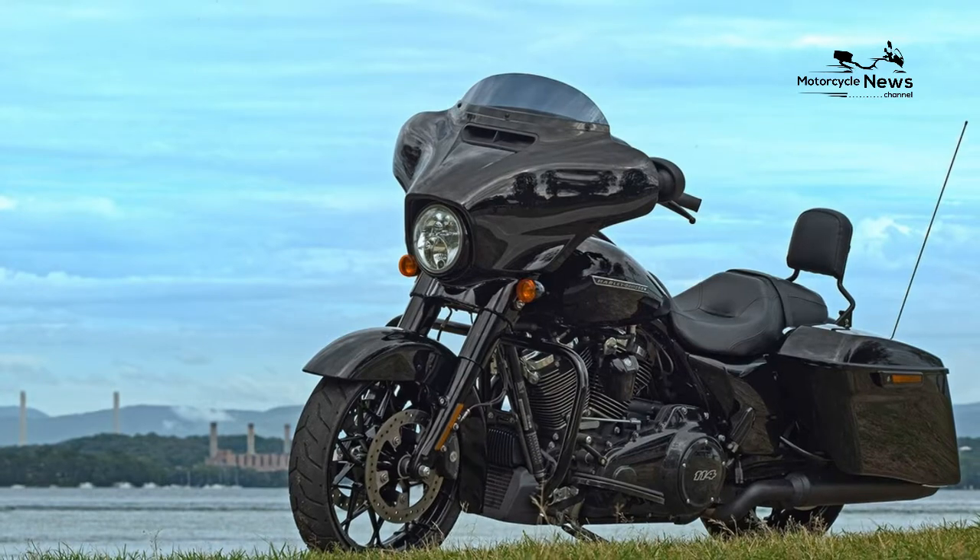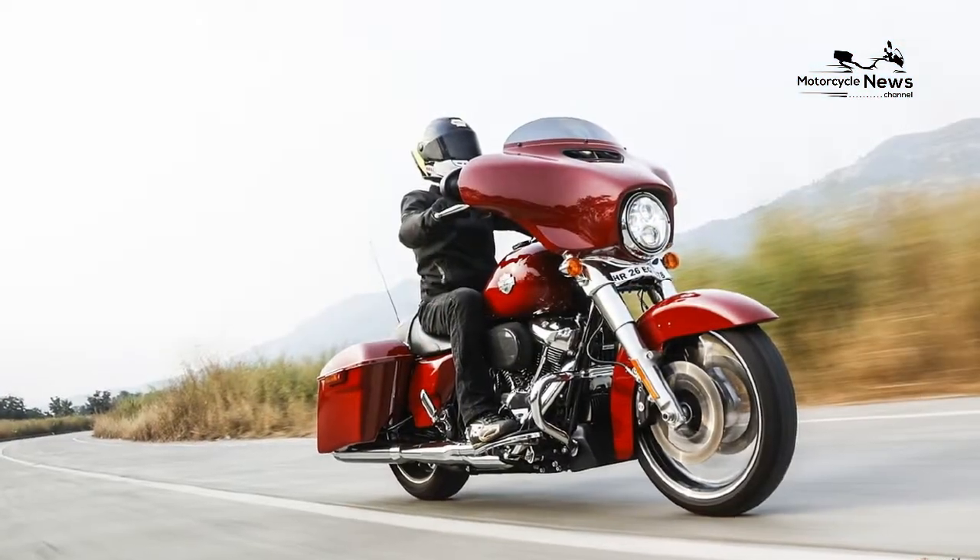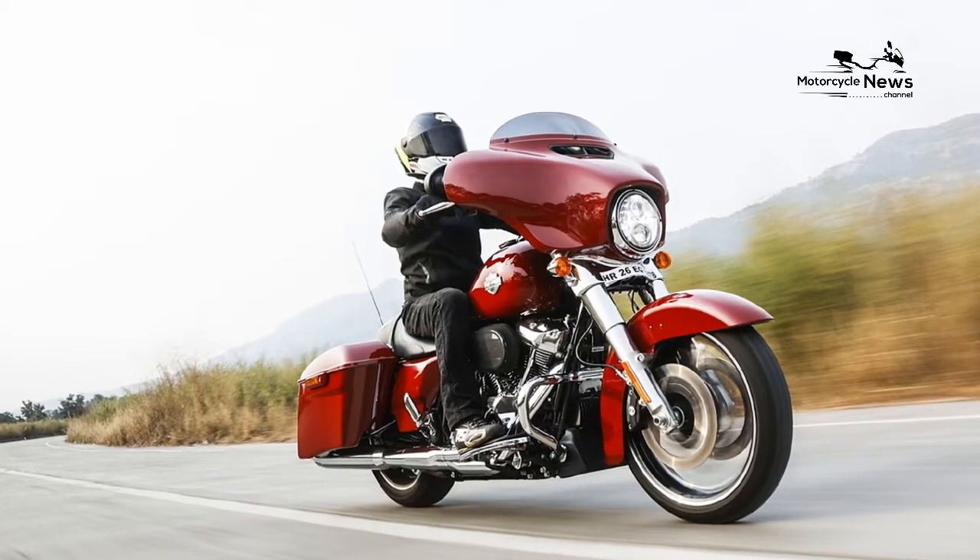2. The new Street Glide Special gets a new Daymaker LED headlight. 3. There's now a low-profile engine guard as standard equipment on the Street Glide Special.